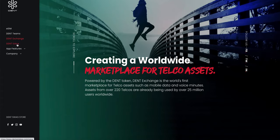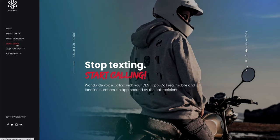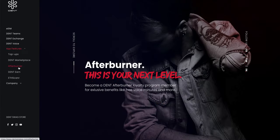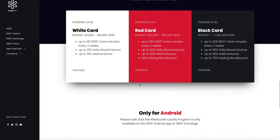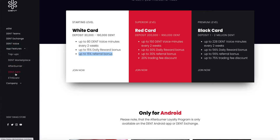They also built DENT Voice, which allows you to make voice-over-IP calls, also built in 2018. They have something called Afterburner, which is a loyalty program — you lock your tokens and get free voice minutes, rewards, and referral bonuses if you are trading on their exchange.